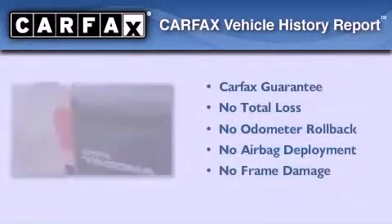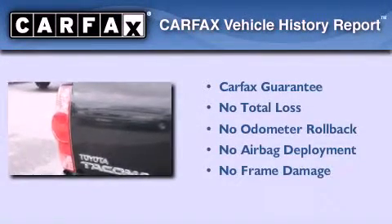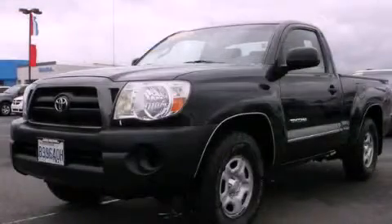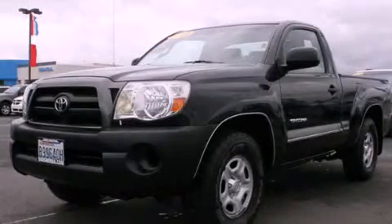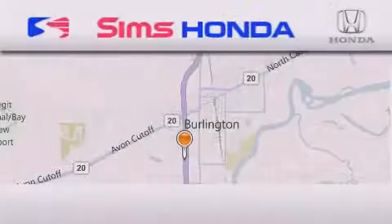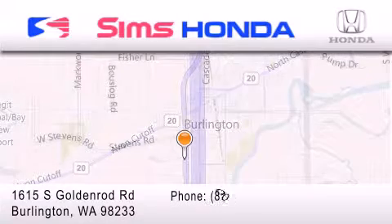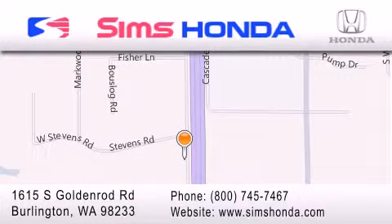Not to mention that this Toyota qualifies for the Carfax Buy-Back Guarantee. Stop by today and test drive this vehicle for yourself. Sims Honda is located at 1615 South Goldenrod Road in Burlington. Our goal is to exceed all of your expectations to ensure that you'll return for future visits.